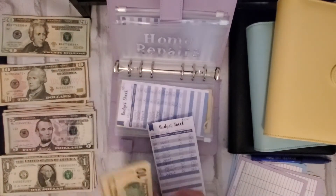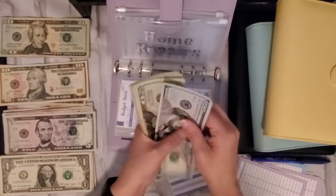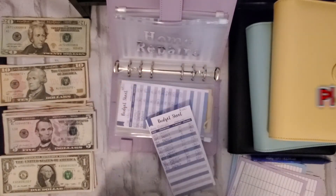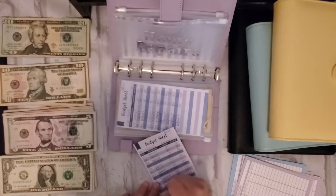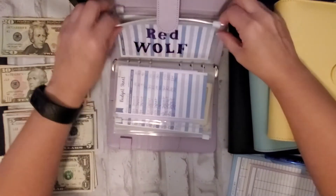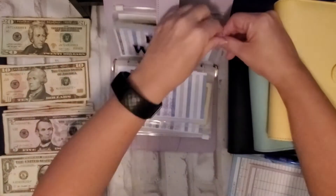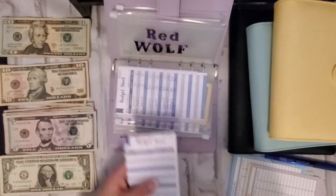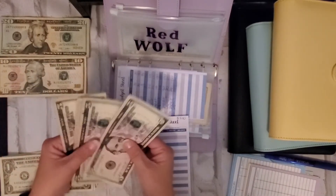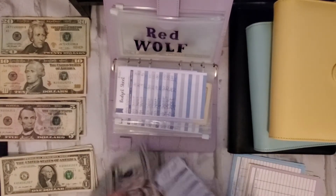Home repairs is going to get twenty, so I'll now have 120, 140, 160, 180, 200, 220, 230, 240. And then Red Wolf — my timeshare thing is finally going to get something again. It's going to get ten — I'm adding two fives.